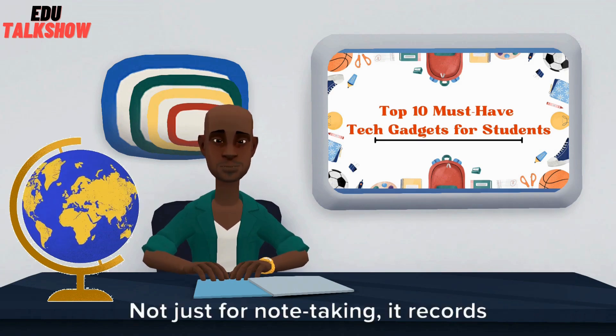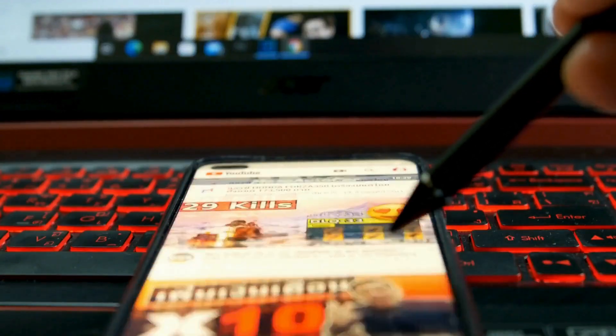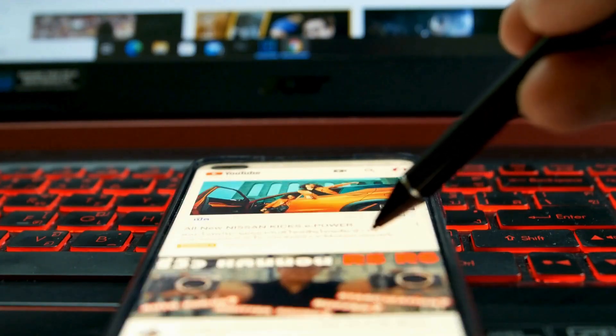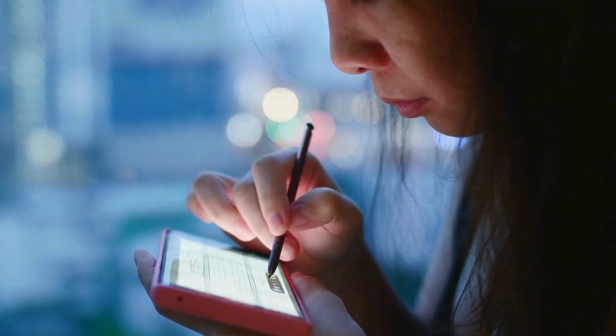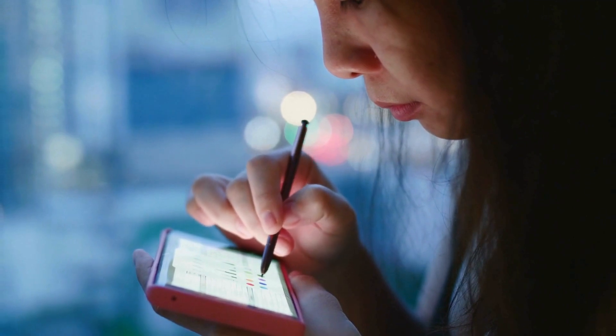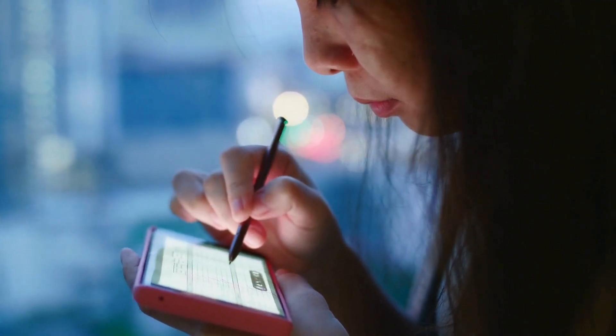At number 10, we introduce the SmartPen. Not just for note-taking, it records lectures, converts handwriting to digital text, and even translates words, making studying a breeze. Brands like LiveScribe and Moleskine offer SmartPens with advanced features for a seamless study experience.